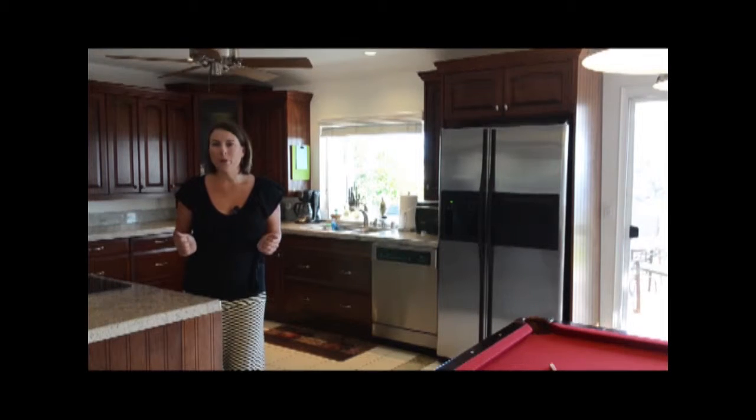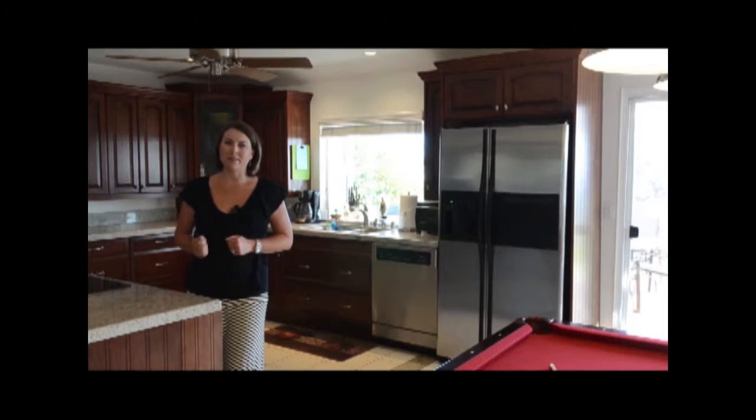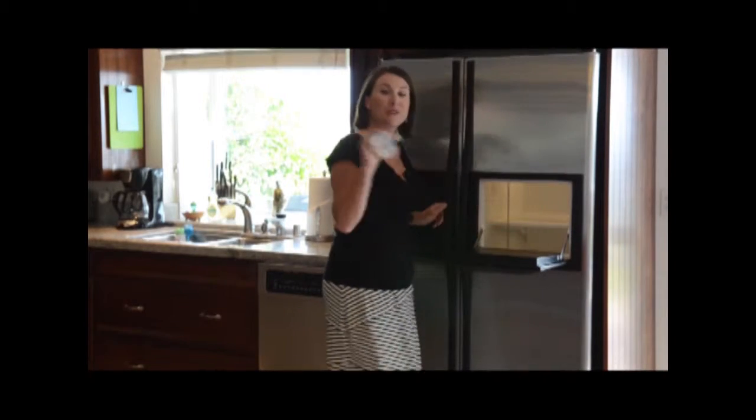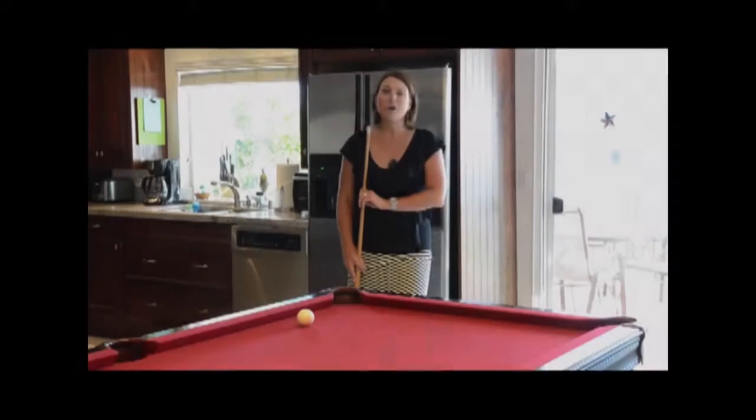Welcome to our beautiful gourmet kitchen where we have high-end stainless steel appliances. Check out this feature — it's a quick door so that you can get to your beverages and snacks very quickly. And for you billiards fanatics, we've got just the game for you.